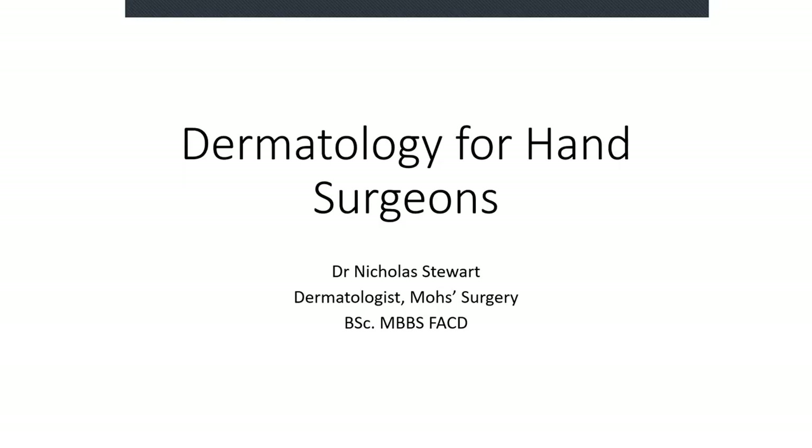My name is Nick. I'm a dermatologist with a special interest in the treatment of skin cancers. I live and work in Sydney, Australia.